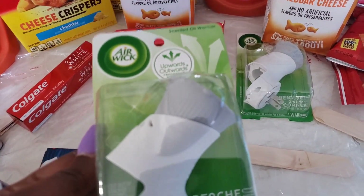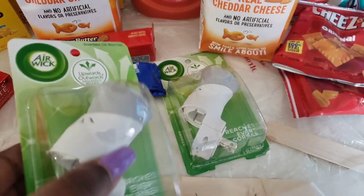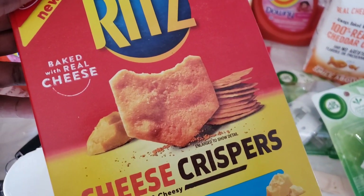These Air Wick — they are a dollar 65 cents. We have a one dollar 50 cent digital coupon which made those 50 cents. We also have the dollar 50 cent paper coupon that makes these also 15 cents. The Ritz crackers — I think we have a digital for two for three dollars this week, and I think these were three dollars as well.